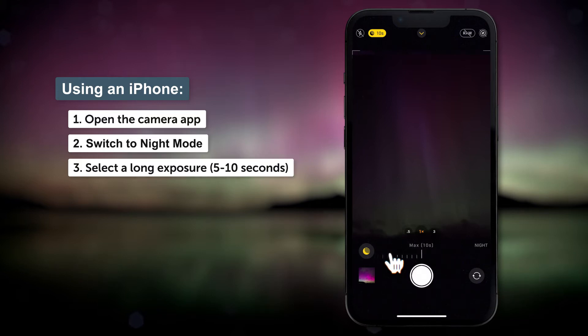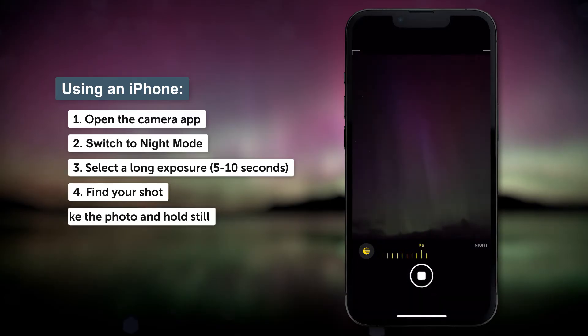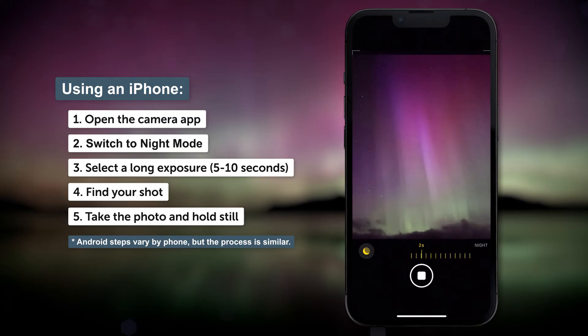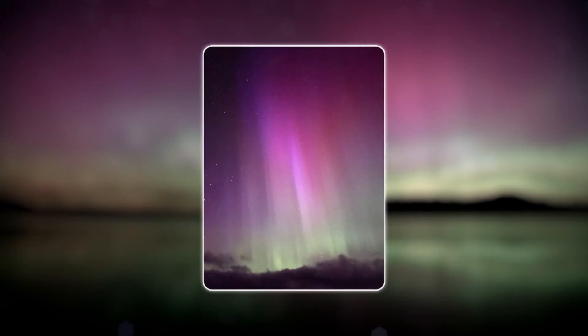Once you've got it in night mode, put your finger on the surface of the phone and you can fiddle with the exposure slider. What you want to do is try and set that to the maximum possible exposure, which I normally use as five to ten seconds. Once you've done that, you point your phone up at the sky, press the exposure button, and try and hold your phone as still as possible for the course of the exposure. Hopefully at the end of that you should see a fantastic picture of the aurora.